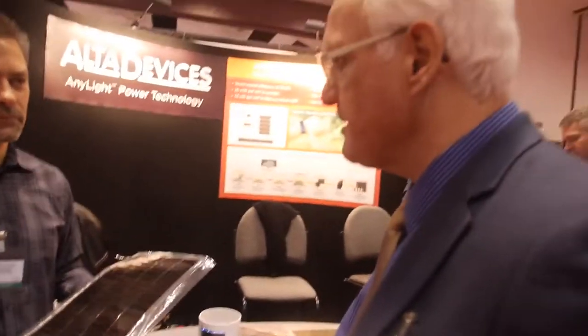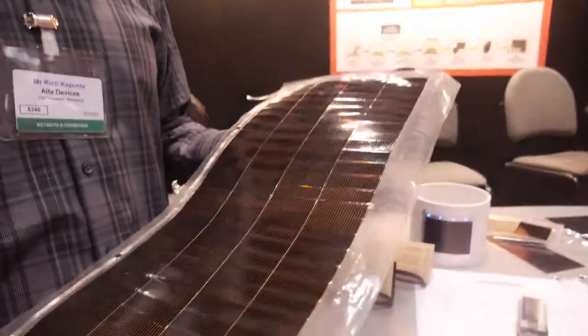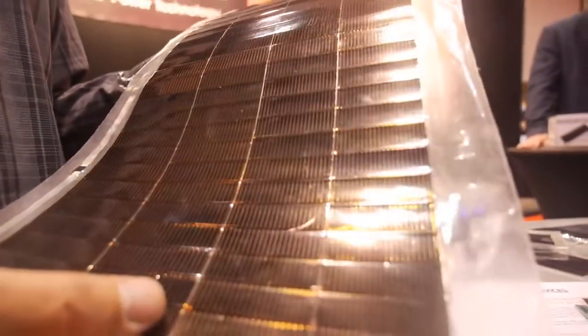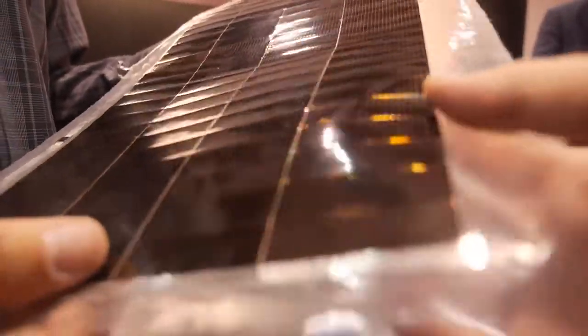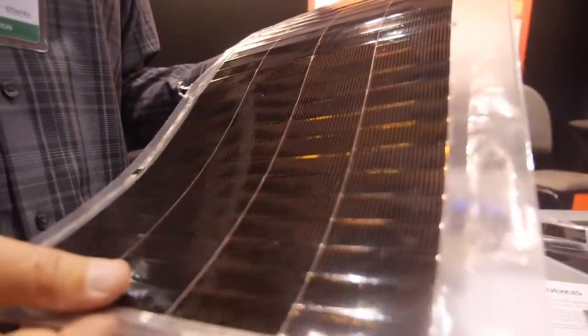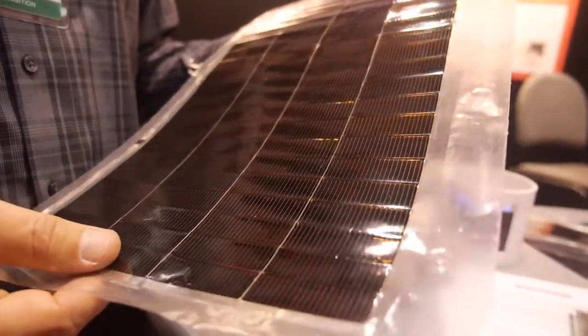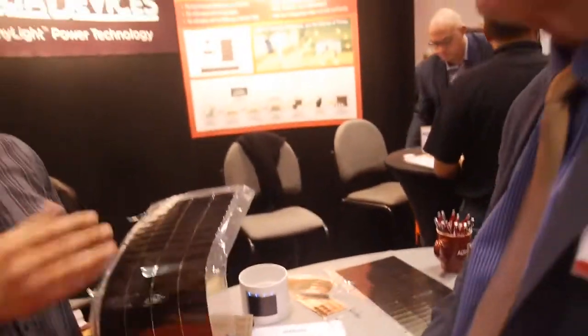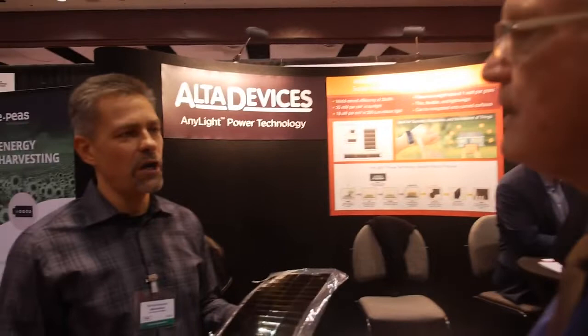What do you think is the biggest opportunity — small wearable technology or large area on a vehicle? It's both. The three big categories are IoT devices, wearables, and vehicles. And does it have decent life? Yes, because it's monocrystalline gallium arsenide, there's hardly any degradation. It's a single junction, so it's a very stable material. When they get hot they do reduce efficiency by a bit, but it's much better than other solar technologies — and even the percent reduction is quite small.